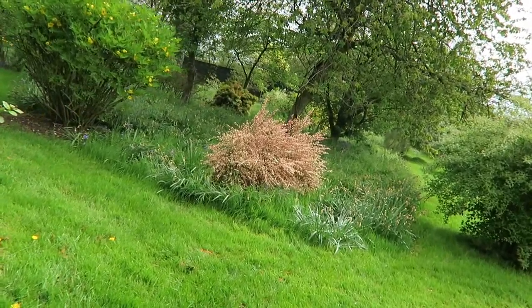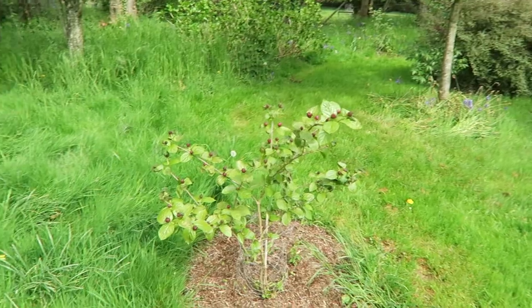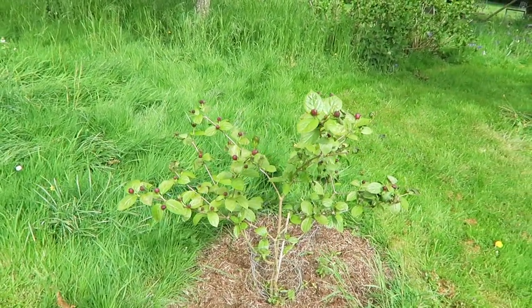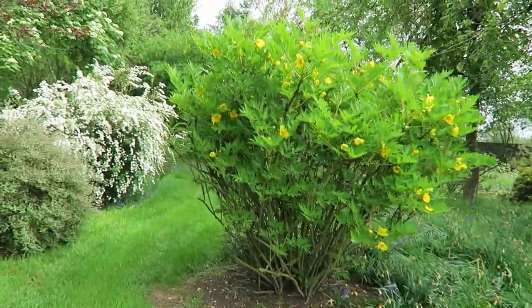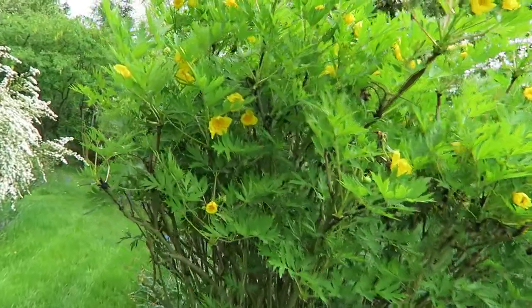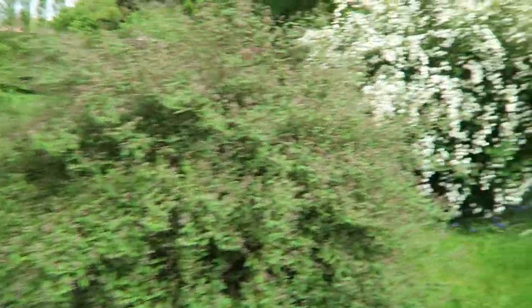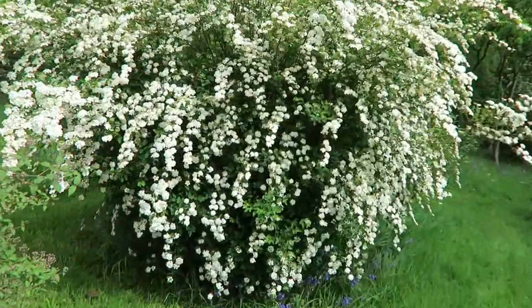We only have one path through here until this is all cleared. You can see the bluebells, but there aren't as many as there were. That's quite an interesting shrub - I don't know what it is, it's new on me. And there's the broom, and here's a tree peony.